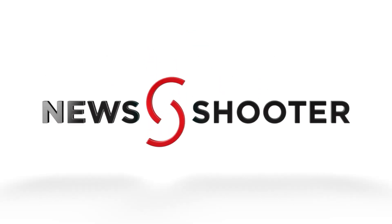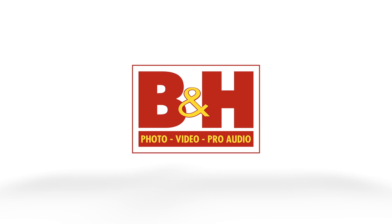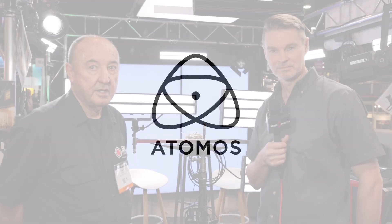New Shooter coverage of NAB 2023 is sponsored by B&H and Atomos. It's Matt here for newsshooter.com at NAB 2023. I'm at the BB&S booth.